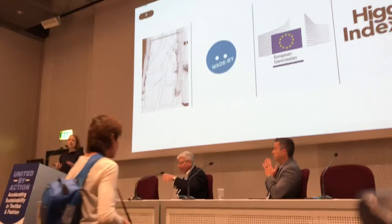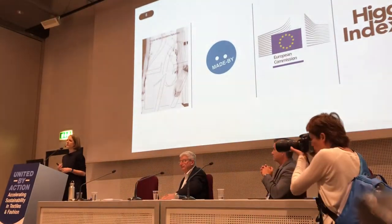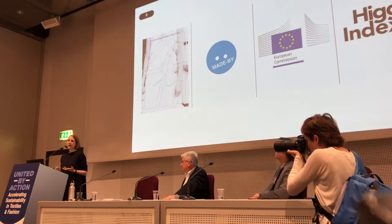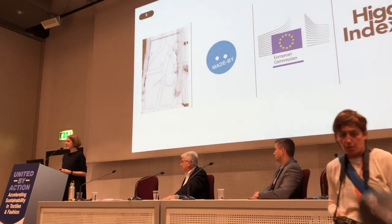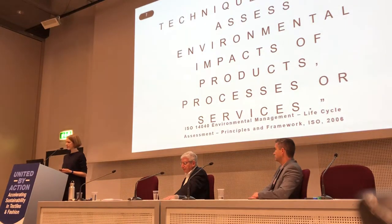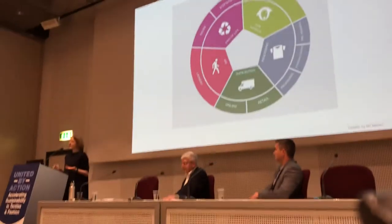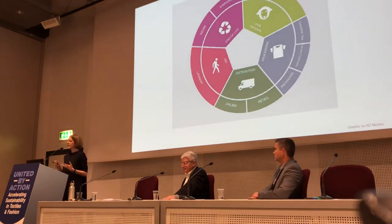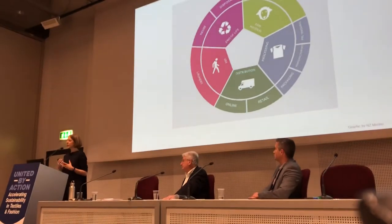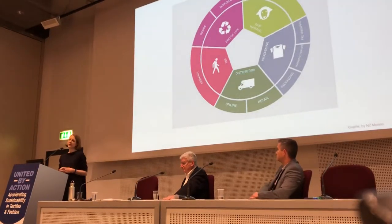Before we dive in, just a little recap. The environmental benchmarking tools such as made-by, the Higg Index, and also the European product footprint all rely on life cycle assessment data — in short, LCA data. The ISO actually defines LCA as a technique used to assess the environmental impacts of products, processes and services. As the name life cycle assessment describes, it includes all stages of a product's life — for wool that means on-farm, processing, distribution, use, and end of life.